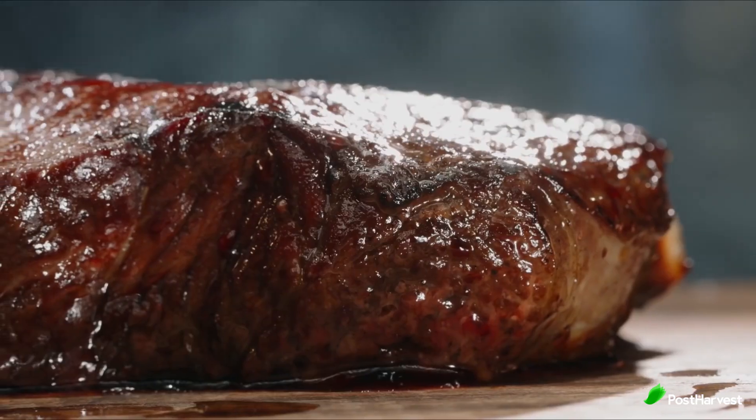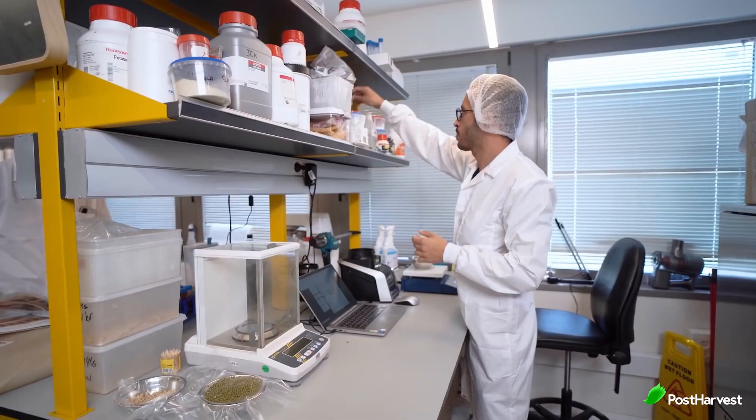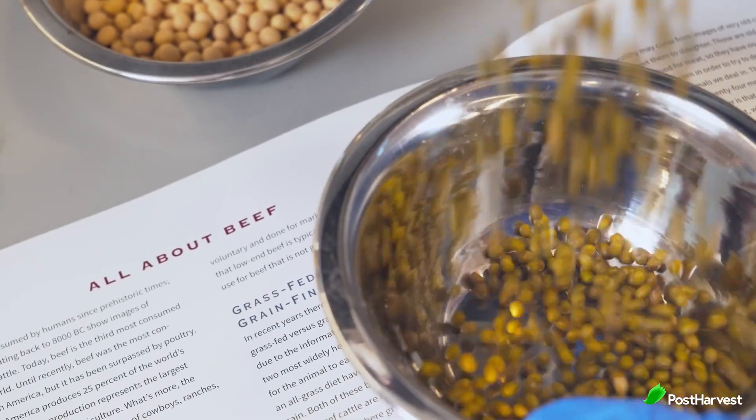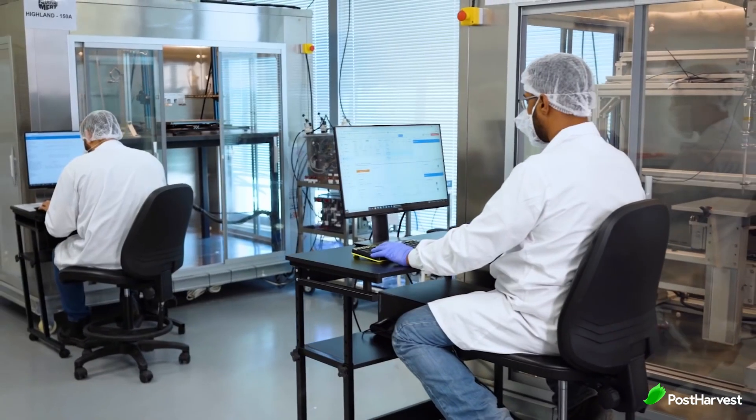What sets Redefined Meat apart from other plant-based meat producers is its utilisation of 3D printing technology. By combining proprietary industry-scale 3D printers, advanced food formulations and data-driven machine learning algorithms, Redefined Meat has achieved remarkable results in replicating the taste and texture of traditional meat.